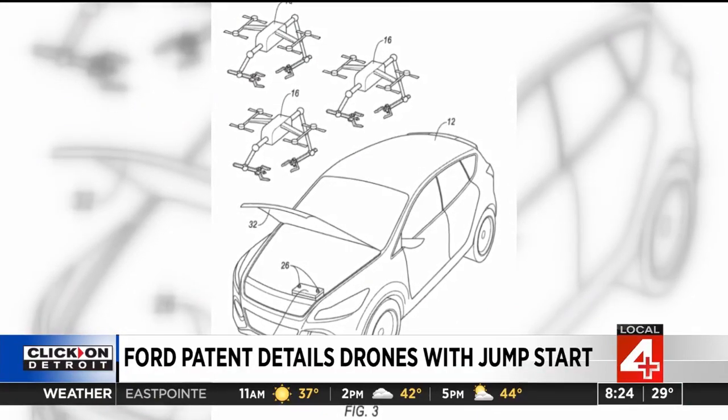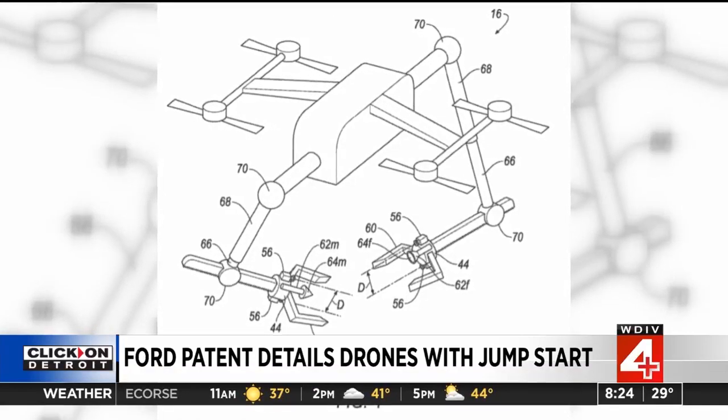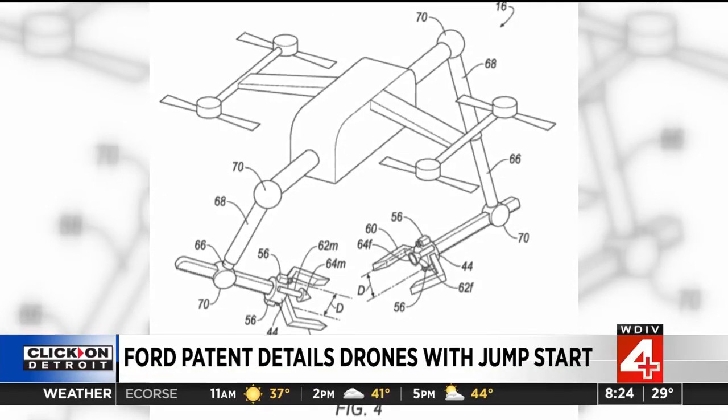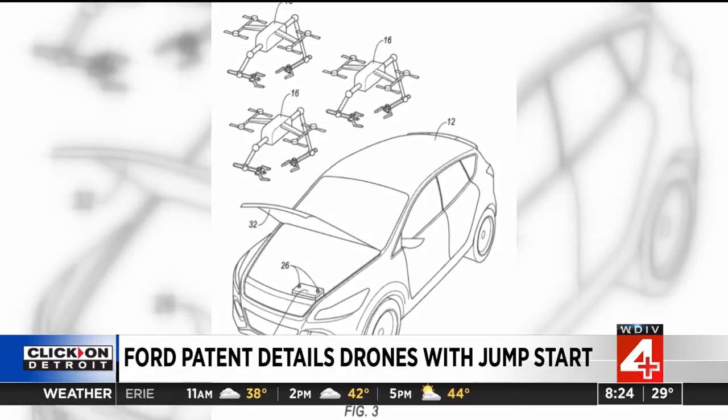Well, patents are for proposed technology, so there's no requirement that you actually have a working model. But the lawyer in me wonders about this patent. The patent talks about a charging block being flown out via drone. And if you've ever lifted a battery, it's heavy. So the liability aspect worries me. The last thing we need is a battery falling through the air in case there's some malfunction.